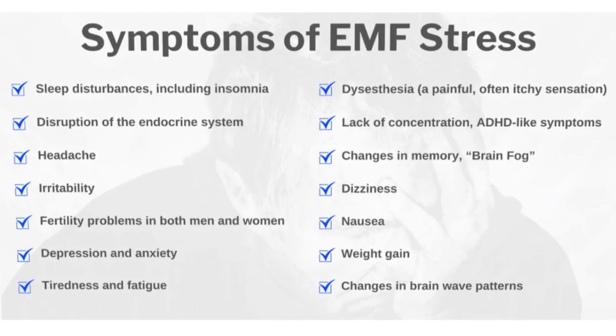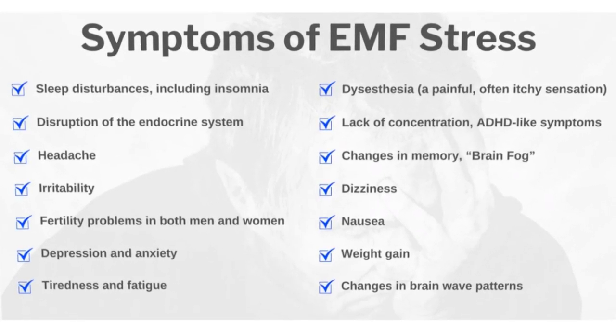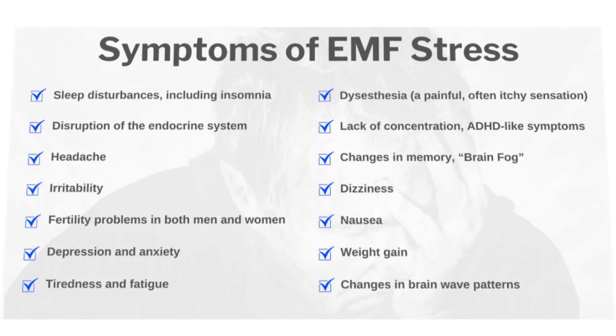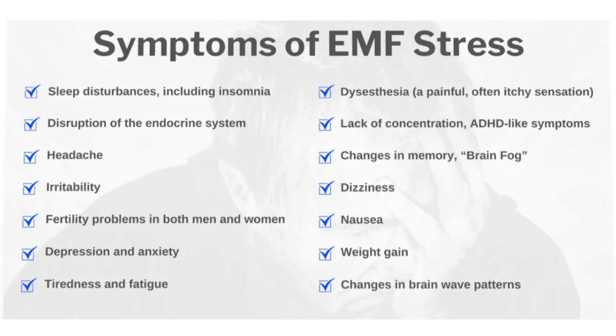All these devices have electromagnetic fields around them, which can adversely impact your health, causing sleep disturbances, headaches, fertility problems, weak immunity, joint pain, and muscle aches.